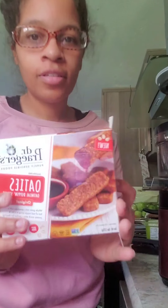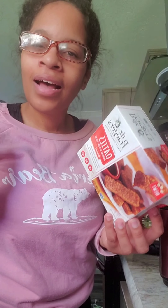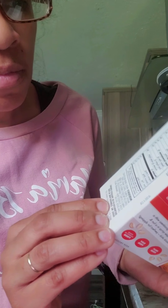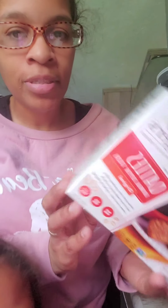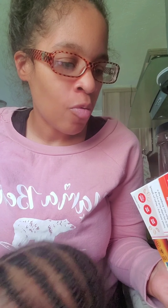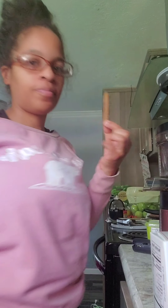I got these at Sprouts — I don't think Publix sells these. You've got 90 milligrams of sodium, 30 grams of potassium, one milligram of iron. More potassium than sodium, which is great. The ingredients are oats, water, apples, oat fiber, vanilla extract, flaxseed, milk, cinnamon, and chia seeds.